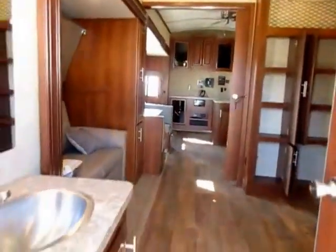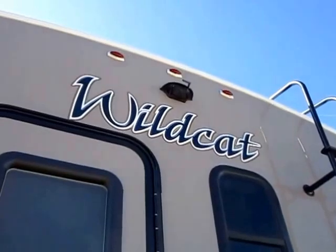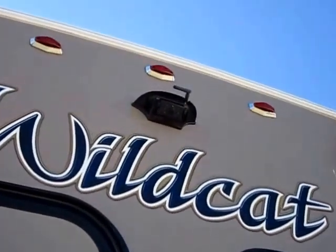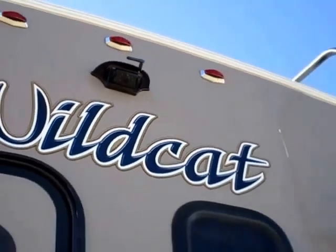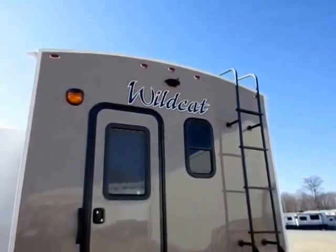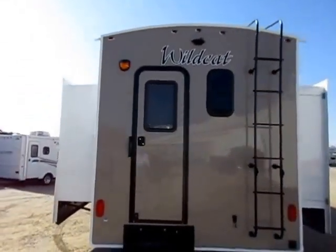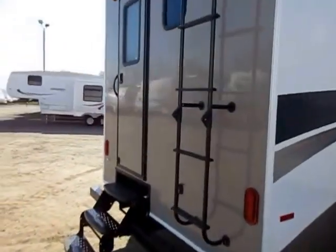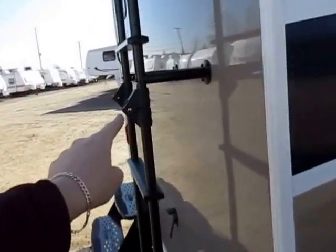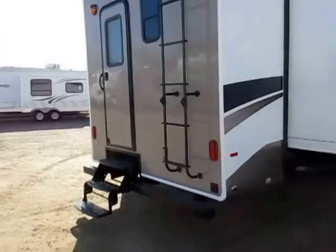It's a true full entry door, not just a storage door. We have an incentive package going on at the time of this filming that includes the actual backup camera — not just the prep, but the camera itself. The ladder in the back is designed so you can get up on the roof more easily for seasonal maintenance. Something you may not have noticed is that this ladder folds — you see this little hinge here — the ladder can fold up out of the way to make room for a bike rack.